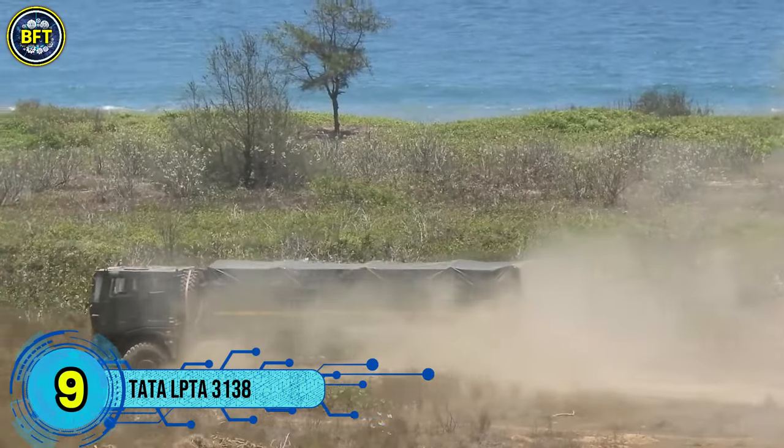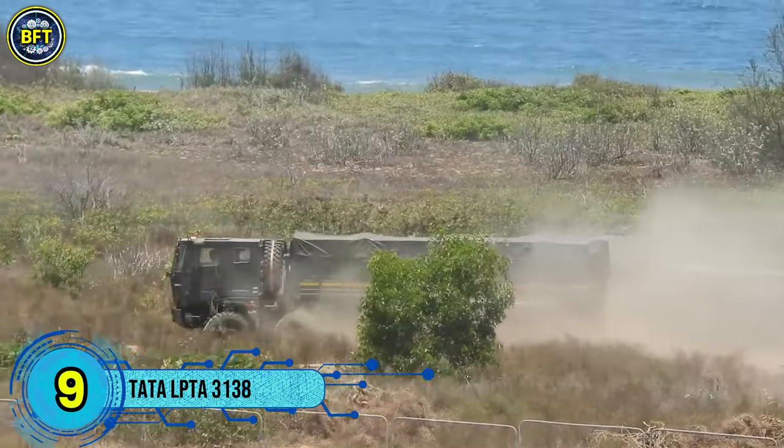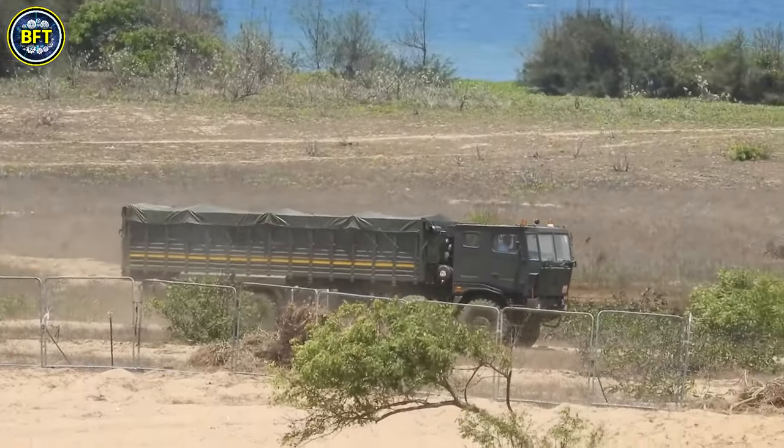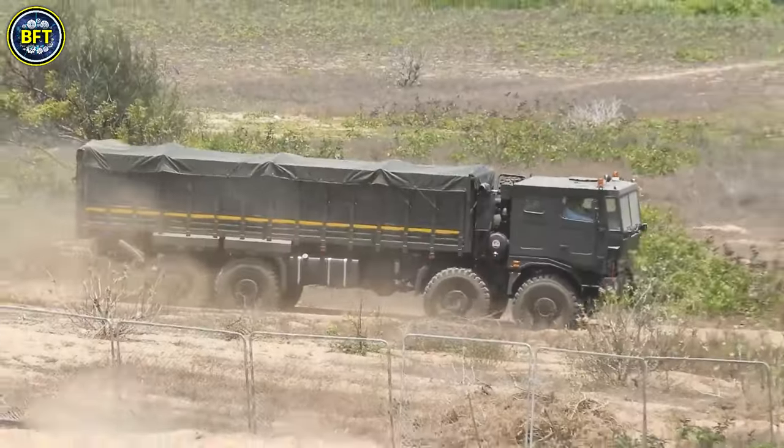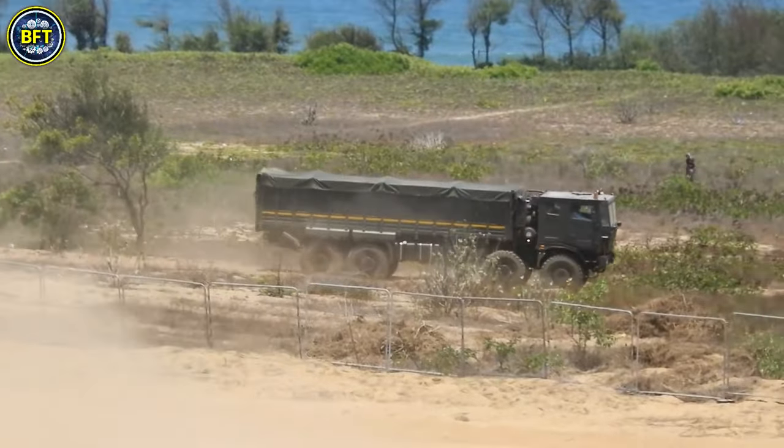Number 9: Tata LPTA 3138. The Tata 3138 is part of a versatile military truck series produced by Tata Motors, designed to offer exceptional off-road capabilities.